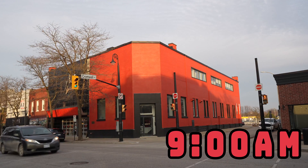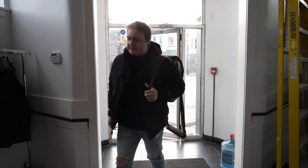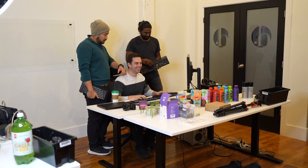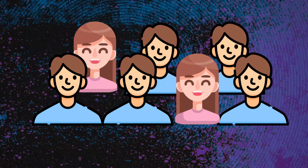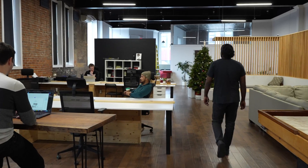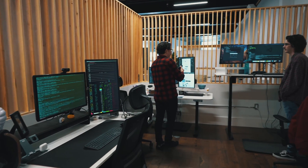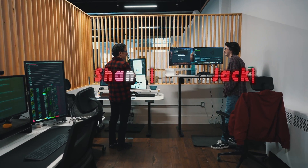9am. We're finally at the part where I start doing something programming related. At 9am I show up at the office where most of our employees work. Excluding Lee, Jason, and I, we have seven employees — five work at the office and two remotely. Our office also acts as a co-working space. Where I work is in this little nook with myself and two other software developers, Jack and Sean.